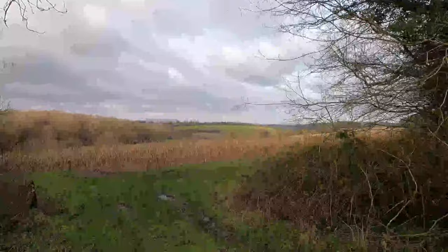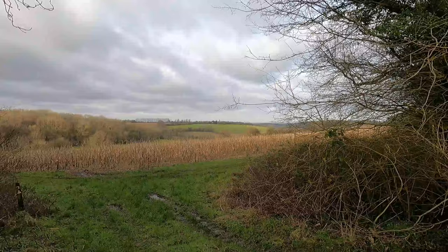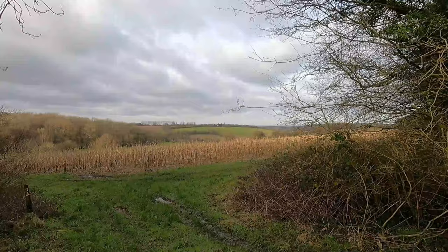I don't know if you can see this on the camera, but you can see Canary Wharf right in the distance. So we're actually not too far from London — we are part of London, London Borough of Bromley — but at different points around Biggin Hill you can occasionally see the capital.